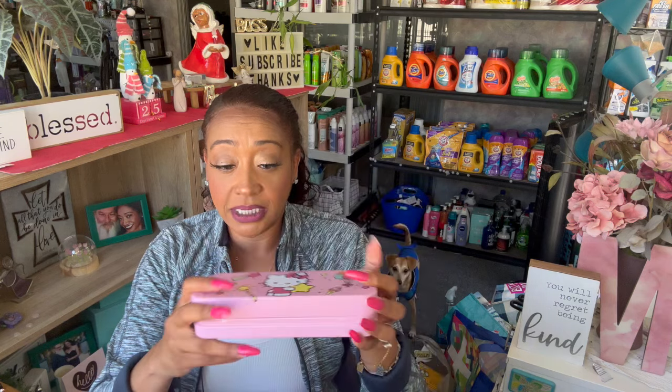They also have actual Sanrio merchandise at Daiso. I got this adorable little Hello Kitty tin for my goddaughter because she is obsessed with Hello Kitty. I'm going to be making her a Hello Kitty stocking for Christmas, so I'm gathering stuff now. They also had Hello Kitty stickers — you get four pages with the Sanrio logo on the back, so you know it's genuine Hello Kitty merchandise. You get 295 cute, adorable stickers for $1.75.